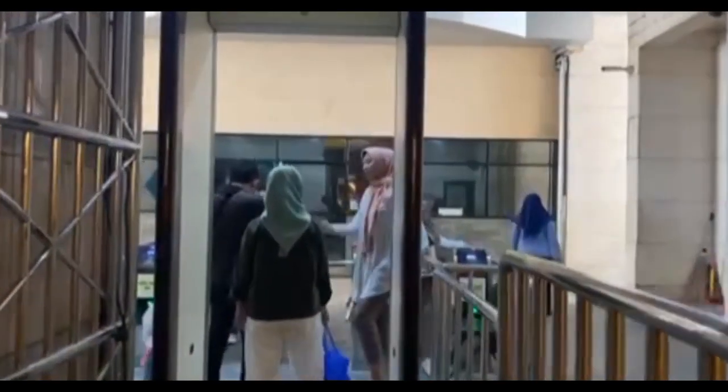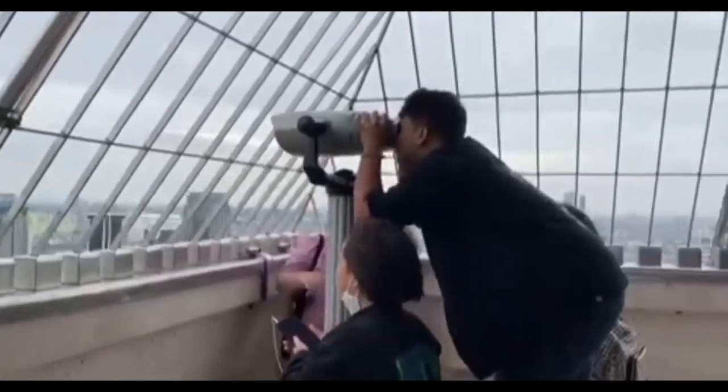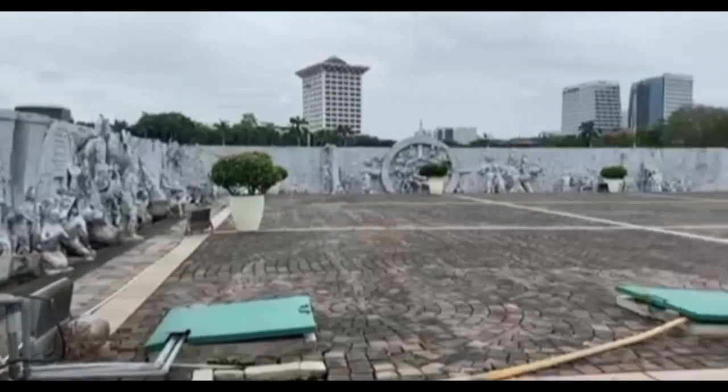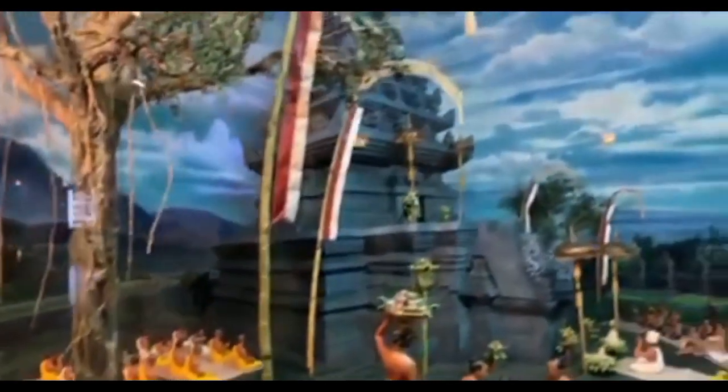The construction of the Monas Monument aims to commemorate and preserve the struggle of the Indonesian nation. For those who want to visit this monument, you can come from Tuesday until Sunday. The activities that can be done at Monas include educational tours, great travel, culinary tours, sports, and binoculars to see the city of Jakarta more closely.